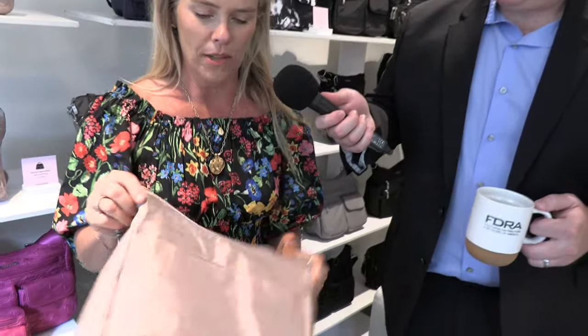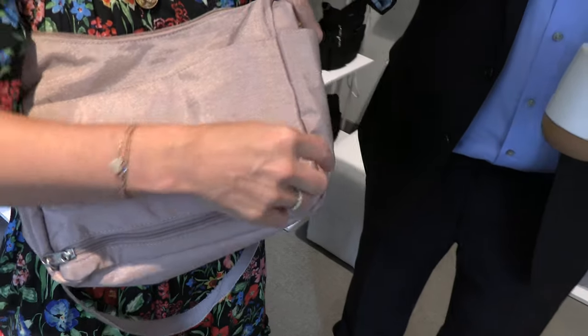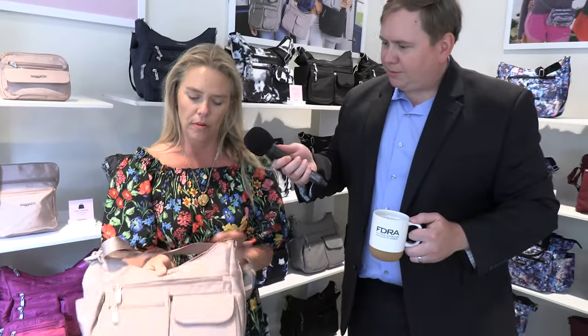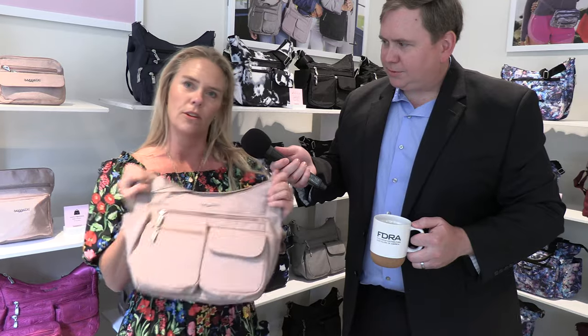And last, but very much not least, this bag has a convertible back pocket that converts into a travel sleeve, so you can just pop it right on your luggage and go. So it's really the perfect bag for every day, everywhere, and everything she is. She can take it from around the corner to around the globe.